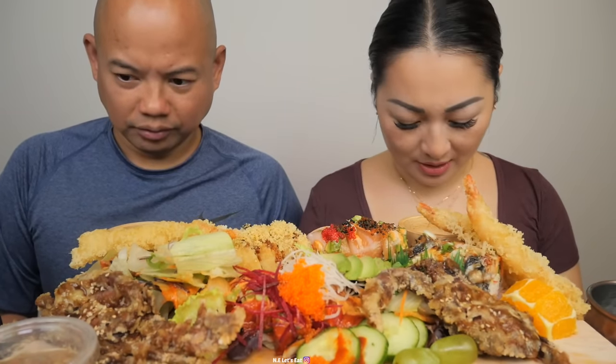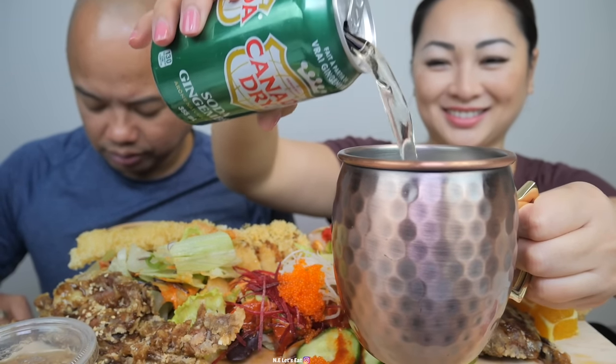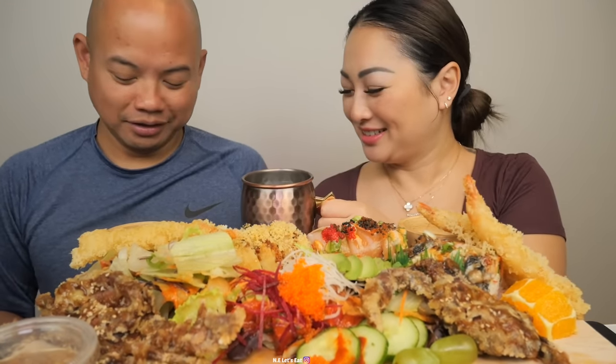The rolls are a lot bigger — maybe they switched chefs, not sure. I've been going to Ato Sushi ever since. Canada Dry — it's a full bottle. Cheers!